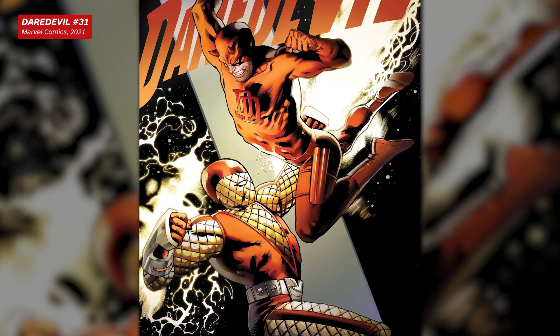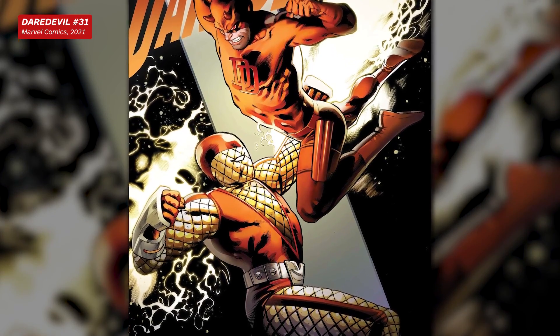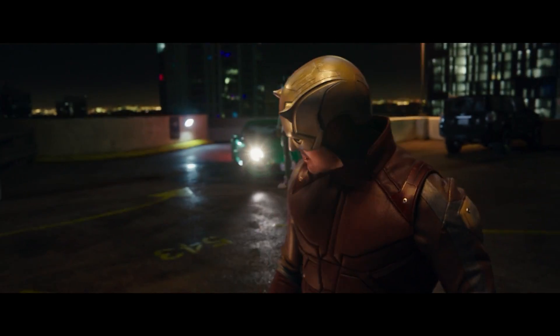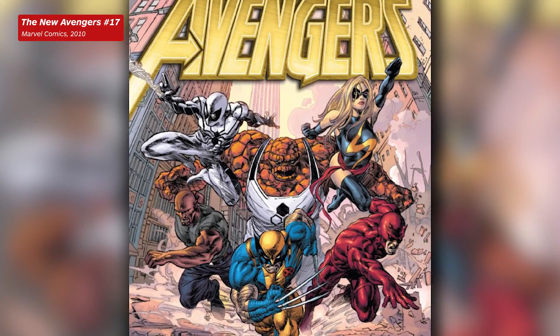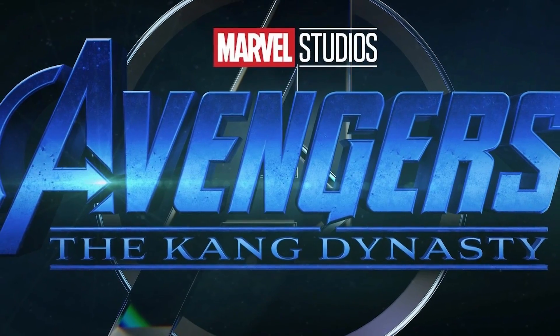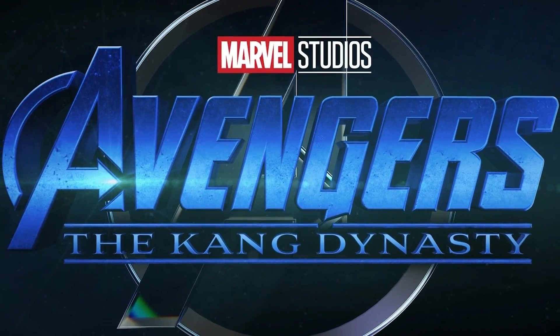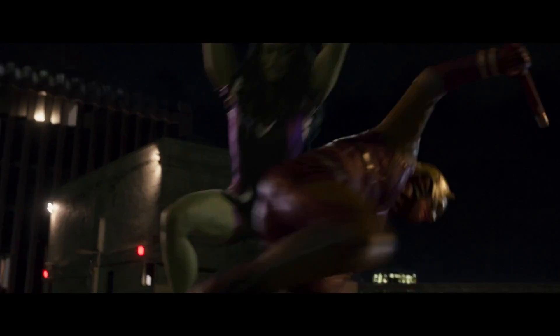That could mean we'll be seeing Daredevil take on more superpowered villains in the future. If Daredevil is going to be a big part of the MCU going forward — and it certainly looks like he will be — then it wouldn't be a stretch for him to eventually join the Avengers like he's done in the comics. And seeing how Earth's mightiest heroes are slated to take on Kang the Conqueror at the end of Phase 6, Daredevil is definitely going to need every power boost he can get.